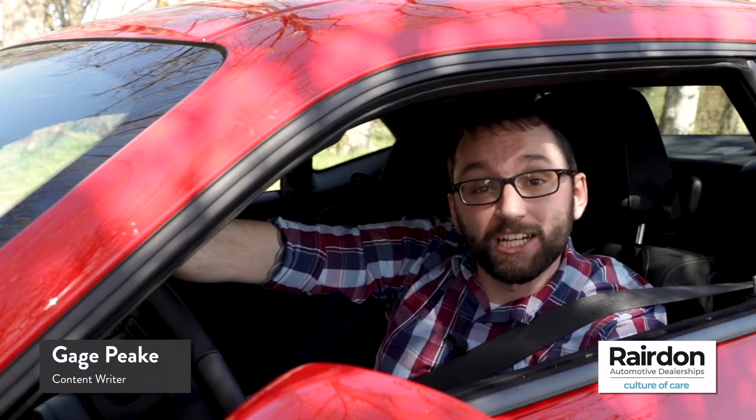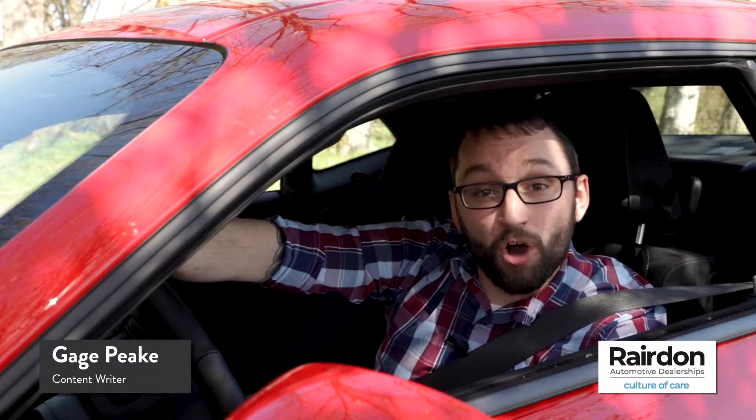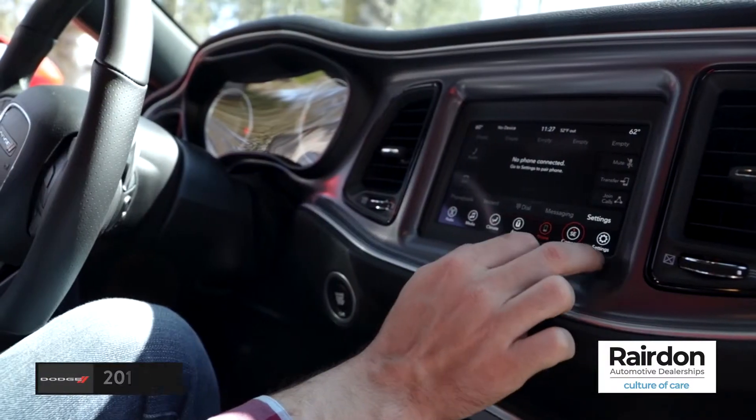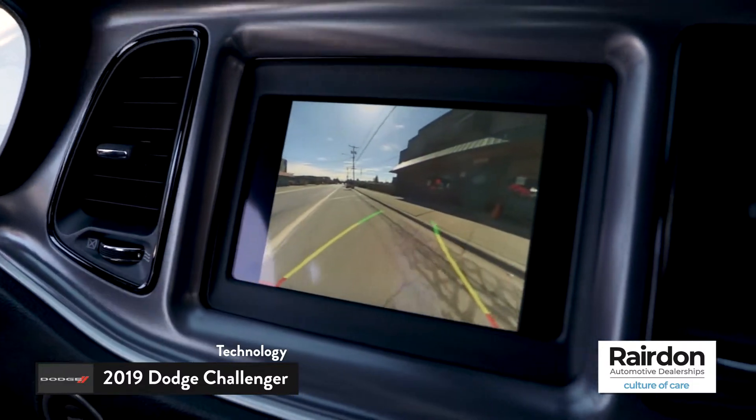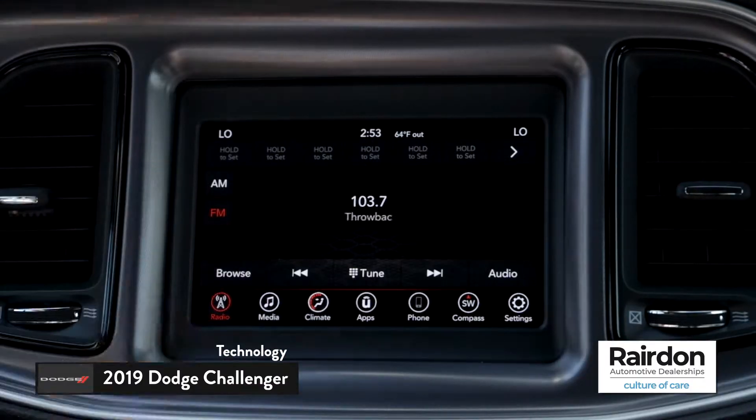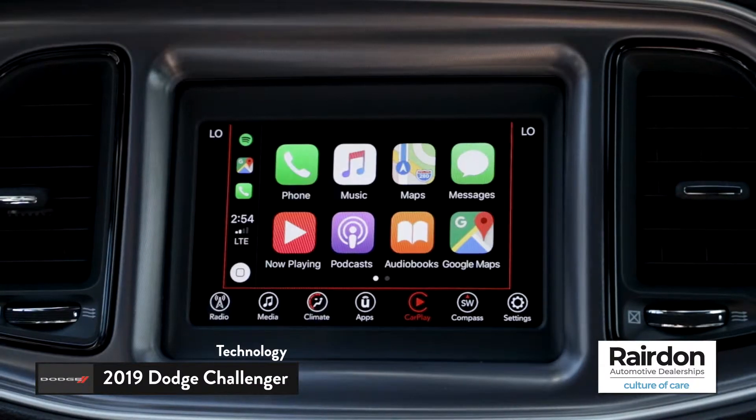Not only does the 2019 Dodge Challenger have all the power, it also has all the latest technology. The available 8.4-inch Uconnect 4C Nav infotainment system is compatible with most all smartphones via Bluetooth and easily connects to Apple CarPlay or Android Auto.